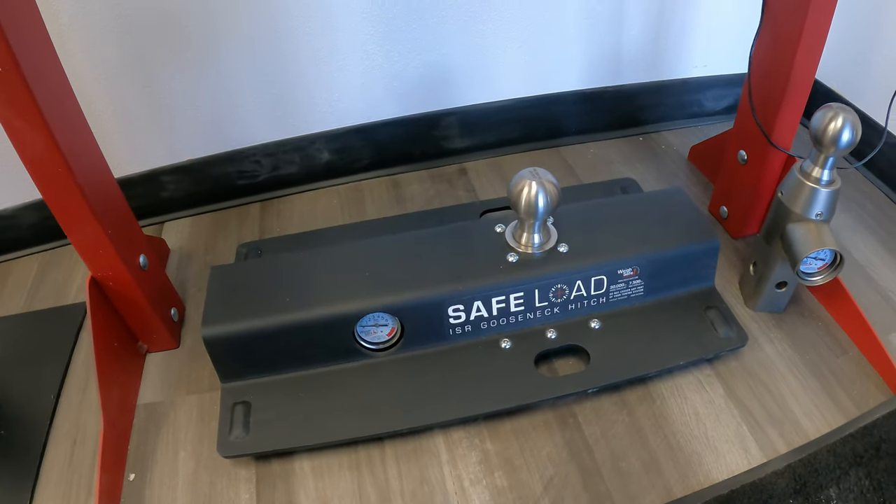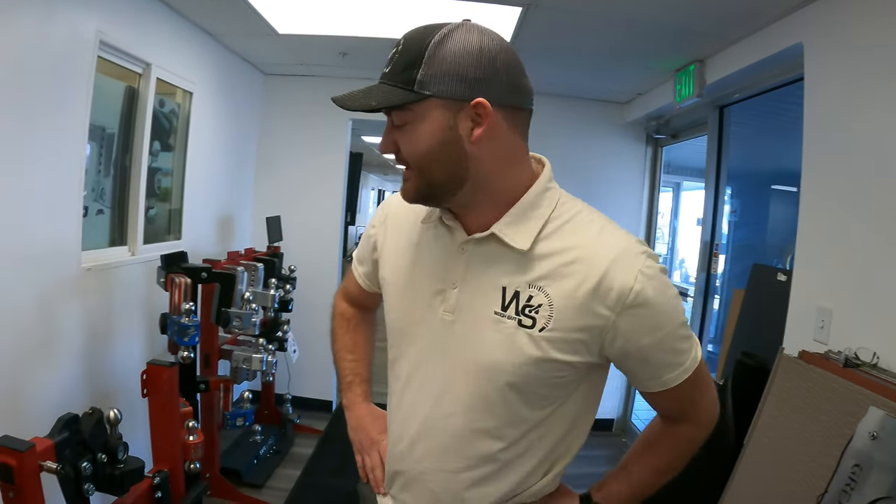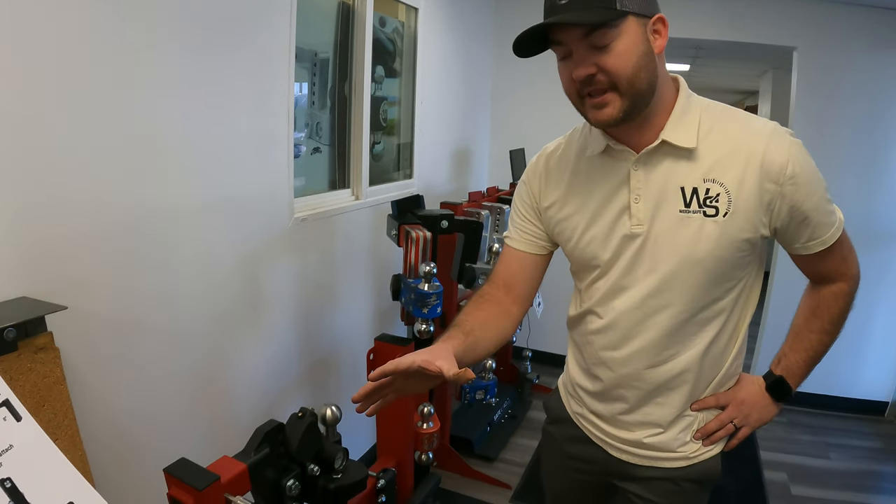This is Morgan, the chief engineer here at WaySafe. He's actually developed the middleweight and he's going to tell you a little about it. You can see it's a lot lighter in design compared to the heavyweight.